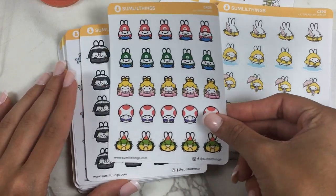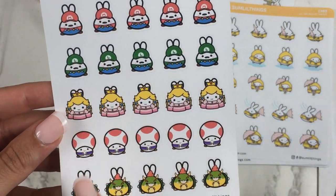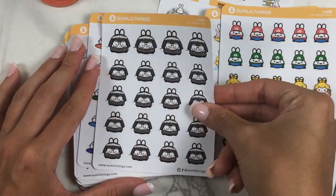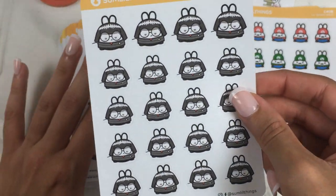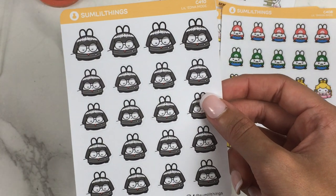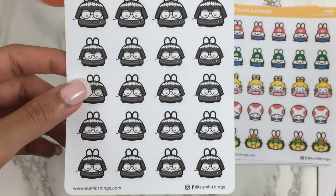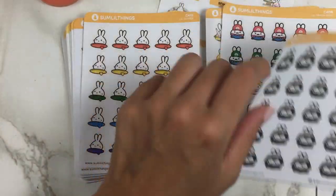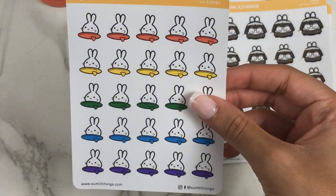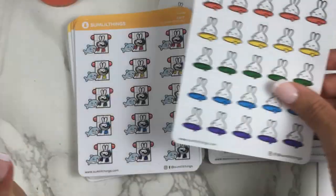I love this Mario sheet — Mario games and Animal Crossing are my favorite games. We've got Mario, Luigi, Princess Peach, Toad, and Bowser. Super cute, I still play Mario games. Then here's little Edna Mode from The Incredibles — I already have the regular Incredibles sheet but the Edna Mode sheet is really funny so I had to get that too. And then the Surfer sheet — I don't really surf, but I was thinking about surf-related activities and wanted to be prepared.